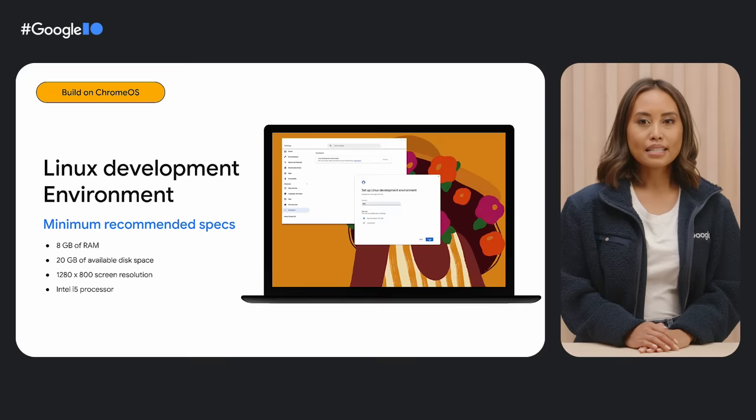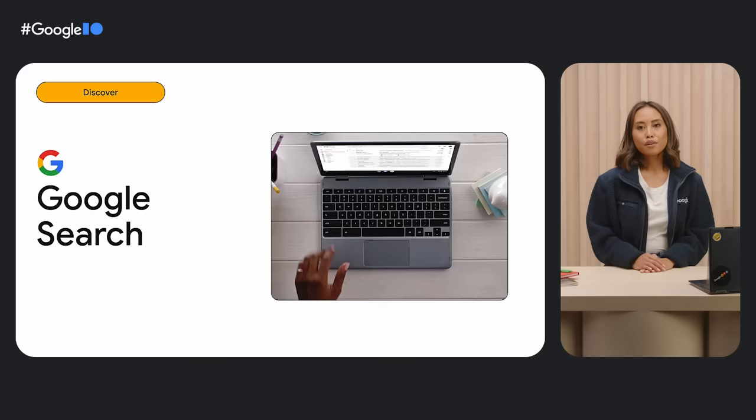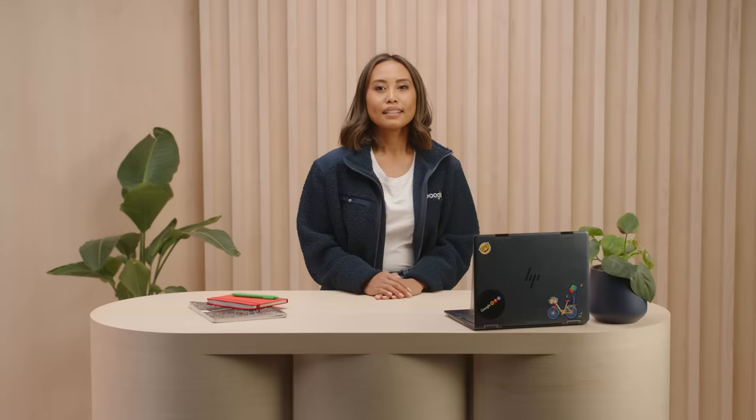For the best experience, we recommend using a Chrome OS device with the minimum specs listed on screen. When your apps and games are ready to launch, we make it easy for users to discover, download, and dive into them through Google Search, the Google Play Store, and the Chromebook Explorer. Google Search is deeply integrated into Chromebooks, and it's often the first stop people make when looking to get something done. To help Chromebook users through your download page, let them know which app is ideal for their desktop experience.